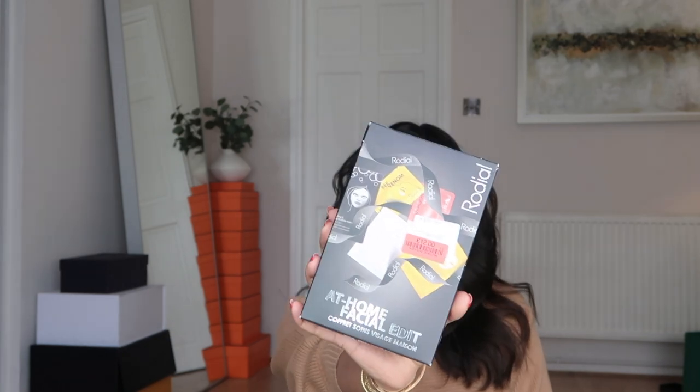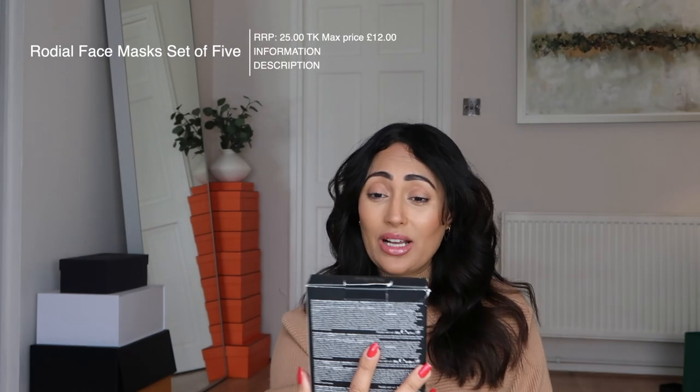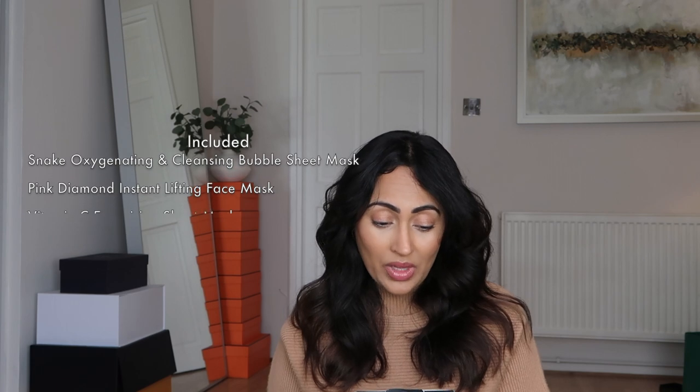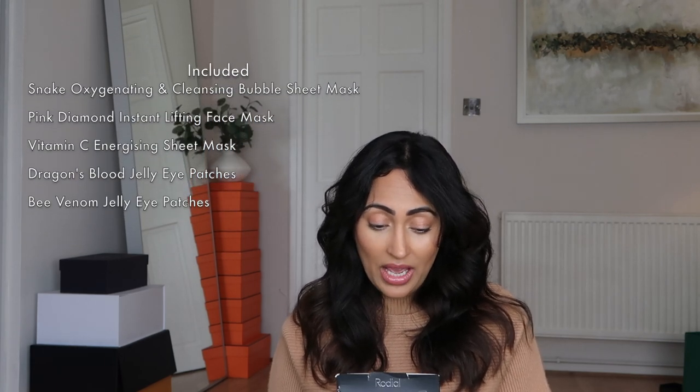I don't know if you know, but I love Rodial products and my closest place to get Rodial would be Harvey Nicks. TK Maxx does so much Rodial stuff — maybe because they're rebranding or not continuing with that line, they give it to TK Maxx. This is the mask set, retailed at £25. I got it for £12, and what's in here is the snake oxygenating and cleansing bubble mask, the pink diamond lifting face mask, the Vitamin C energizing sheet mask, and the Dragon's Blood and Bee Venom jelly eye patches. £25 isn't bad and it's absolutely worth it, but £12 — perfect.